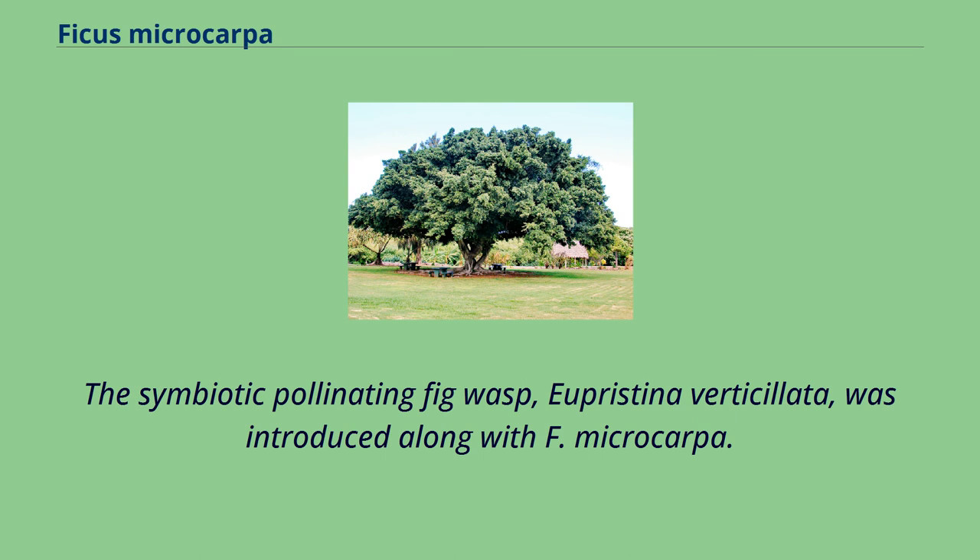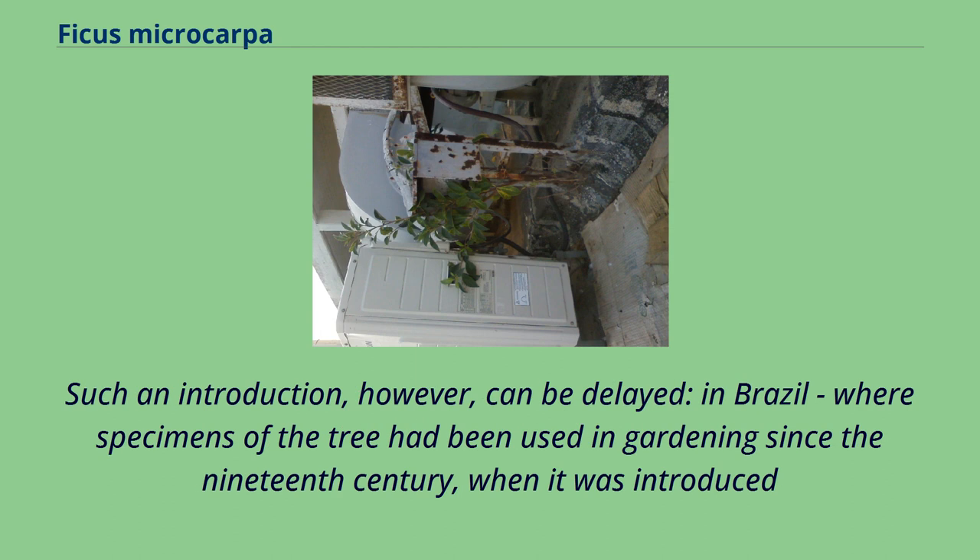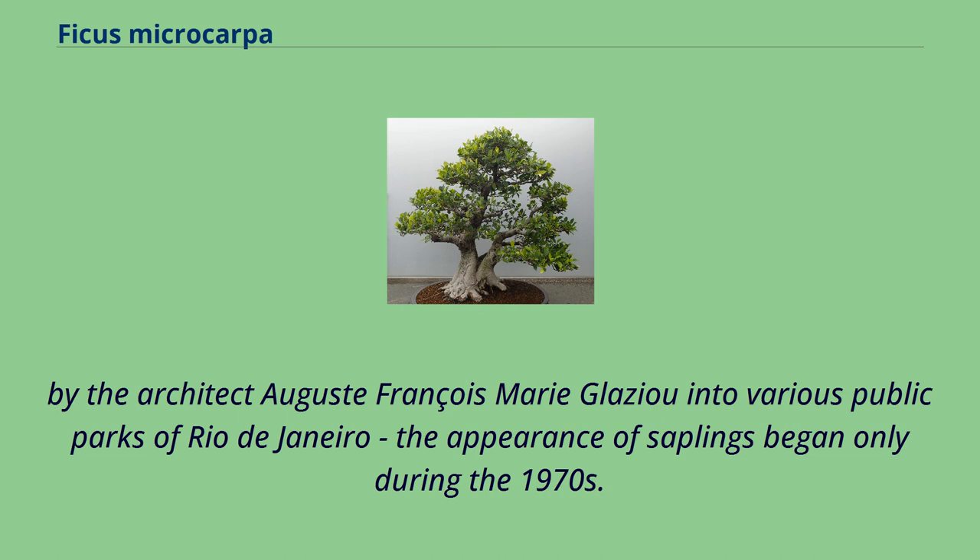The symbiotic pollinating fig wasp, Eupristina verticillata, was introduced along with F. microcarpa. Such an introduction can be delayed — in Brazil, where specimens of the tree had been used in gardening since the 19th century, when it was introduced by the architect Auguste-François-Marie Glaziou into various public parks of Rio de Janeiro, the appearance of saplings began only during the 1970s.